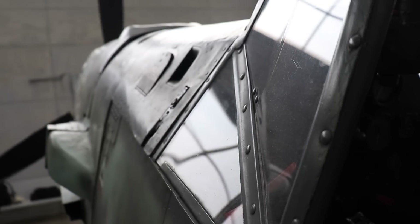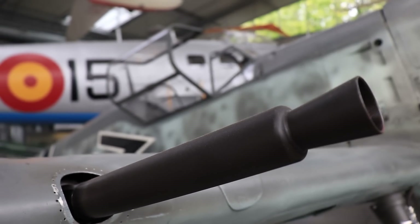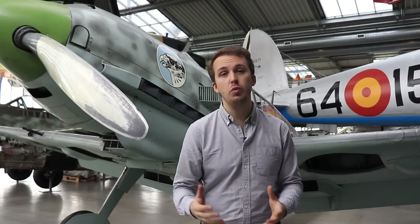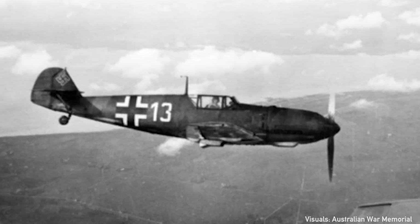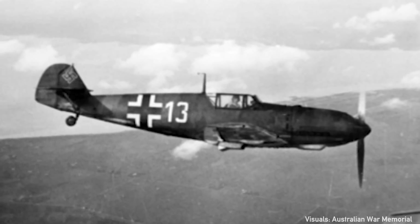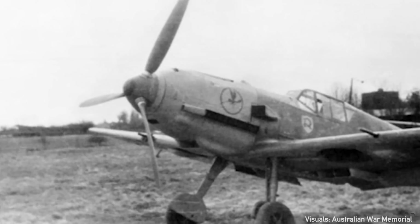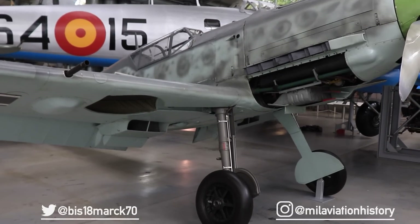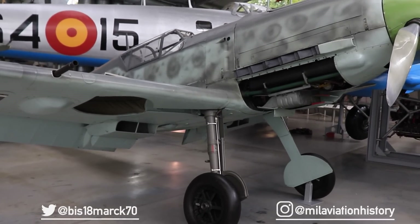The Bf 109 is perhaps the most well-known German aircraft of all time. Introduced in the late 1930s, it went where the Germans went and it would become a symbol of the very aggressive expansion of the armed forces and the later conflict, but also perfectly encapsulates the essence of a fighter aircraft. World War II brought many different iconic aircraft but, just like with the German Tiger tank, the Messerschmitt has become a category in itself.